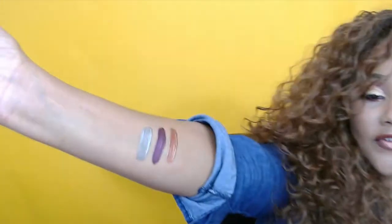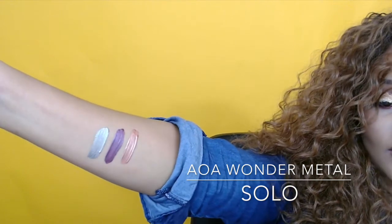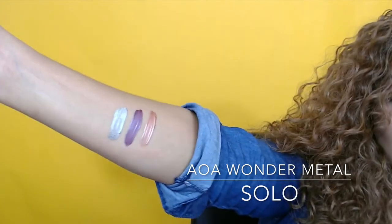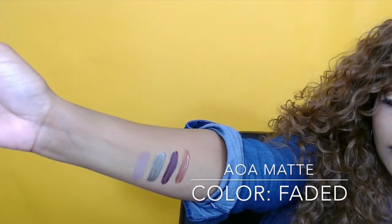The next color is Digital — that's just silver. My swatch isn't doing it justice but it is definitely more pigmented in real life than the camera is picking up. The last item I got was the Wonder Matte liquid lipstick in the color Faded — it's kind of a grayish nude and I really like that one. It feels more like an everyday lippy that I can wear.